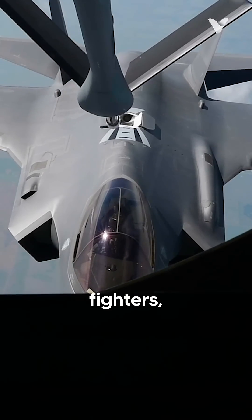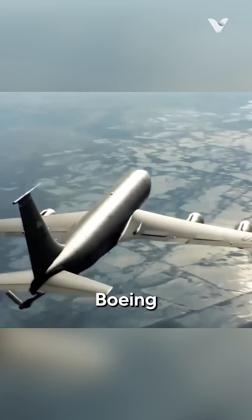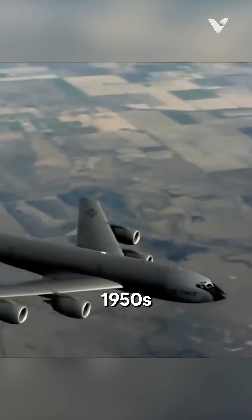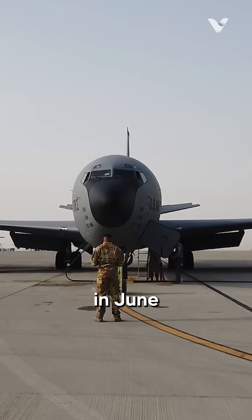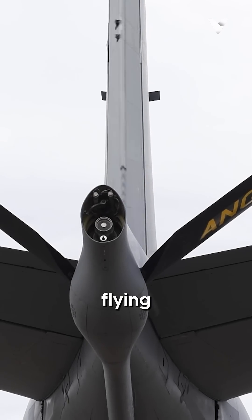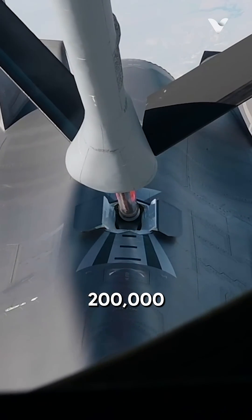Whether it is supporting frontline fighters, strategic bombers or reconnaissance aircraft, the Boeing KC-135 Stratotanker was introduced in the late 1950s and officially entered service in June 1957. The tanker is equipped with an extendable flying boom and has a maximum transfer fuel load of 200,000 pounds.